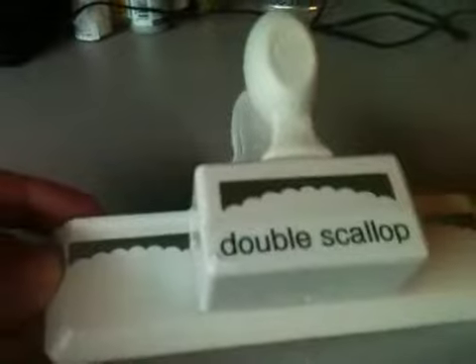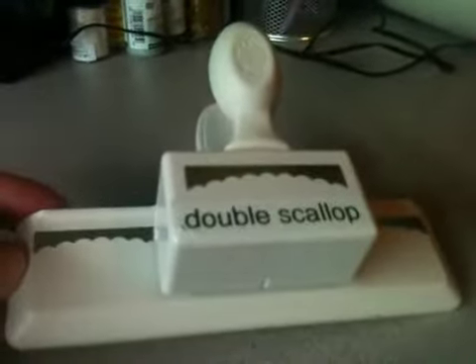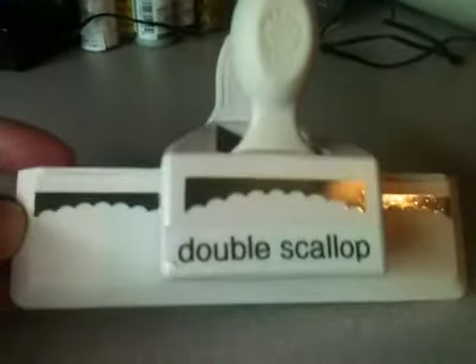And then I got this from the Scrapyard — the double scallop — and that's a Martha Stewart. I think with shipping I paid $5, so I thought that was a pretty good deal. I didn't have that one yet.